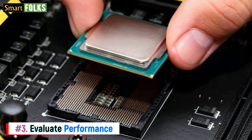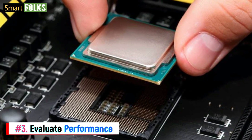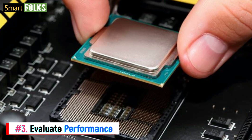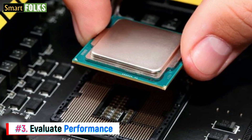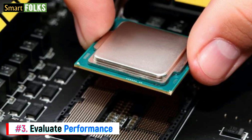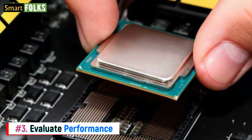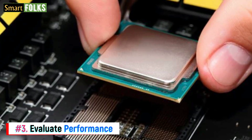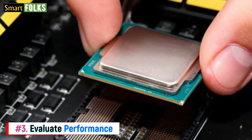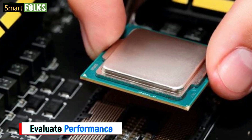To avoid getting a counterfeit CPU, always purchase CPUs only from reputable vendors. Make sure to investigate the best sites to get a used CPU and other refurbished computer components before making your purchase. Reputable vendors will not only provide authentic items but also superior customer support. Remember to review the warranty information and return policies.